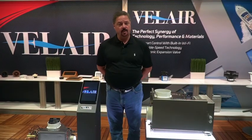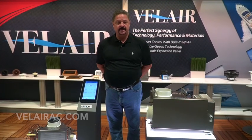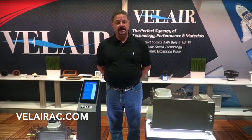To learn more about Valair Marine air conditioning, please go to our website at ValairAC.com.